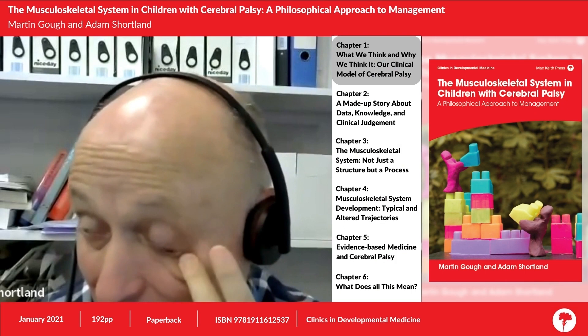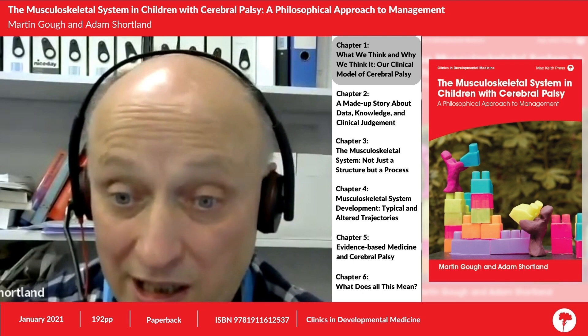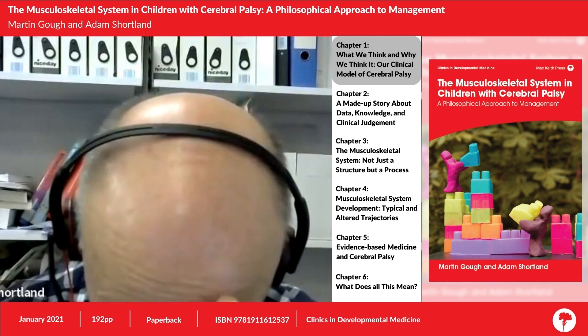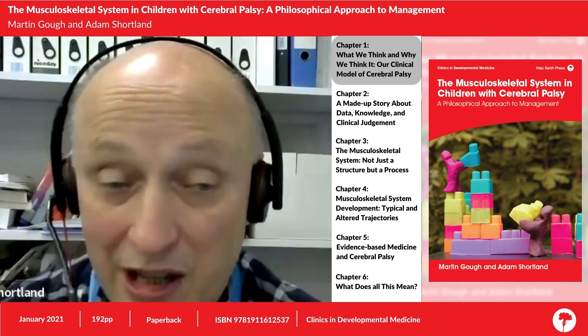Those chapters break down like Martin said — it's a bigger book than we intended. It incorporates aspects of philosophy and how we construct a clinical model from what we understand of our patients. The first chapter is really about the deficits in that model, in the way we develop it and the way we apply it.